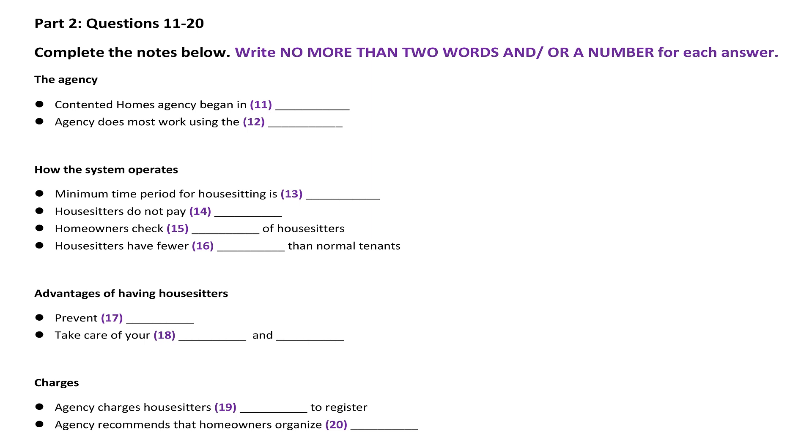We commenced operations back in 1989 and essentially our job is to find suitable people to live in and look after other people's homes while they're away. The homeowners — people like yourselves — might be away on holidays or temporarily working in another city or country, and they want to be sure that while they're away their home will be secure and that when they come back everything will be in good condition. When we first started out we conducted most of our business over the phone, but now the bulk of it is done over the internet.